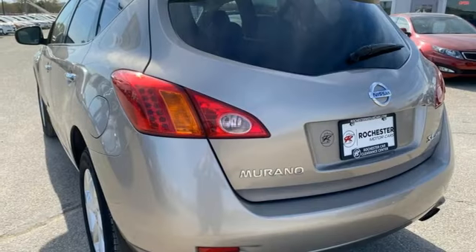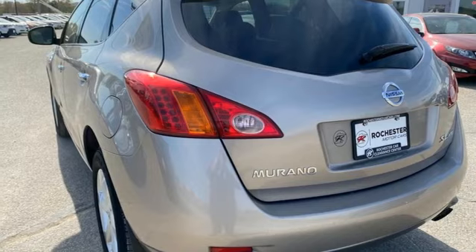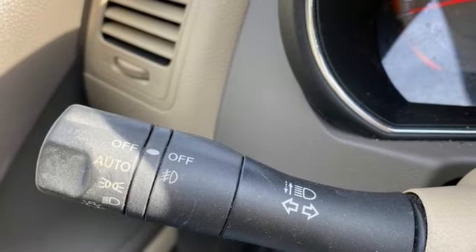Auxiliary audio input, aluminum wheels, 4-wheel drive, and dual zone climate control.